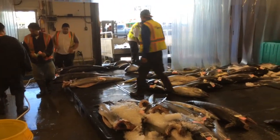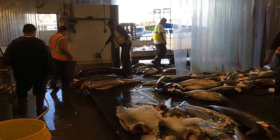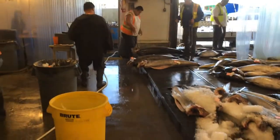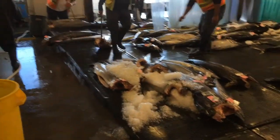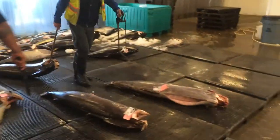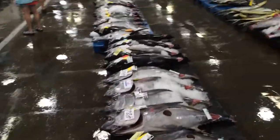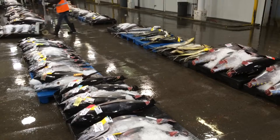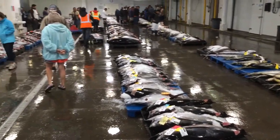So this is the fish coming off the vessel, they're getting their ship tag — identification tag — they're getting weighed right here, and then after they get weighed, they get their weight tag put on. Then they're organized with the highest quality ahi first, and then it goes to lower and lower quality tunas, and then to the bycatch — the escolar, the wahoo, and the mahi mahi.